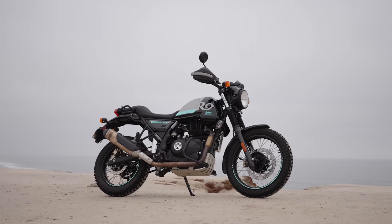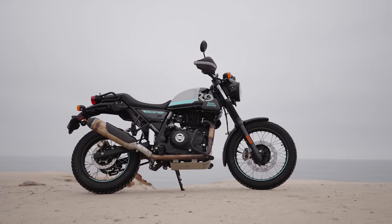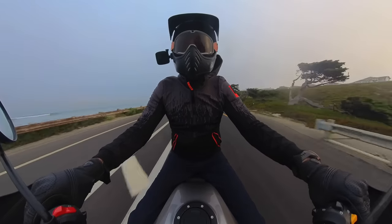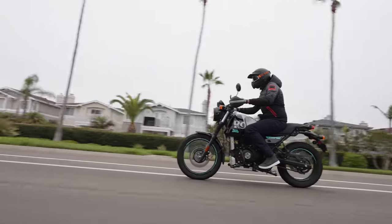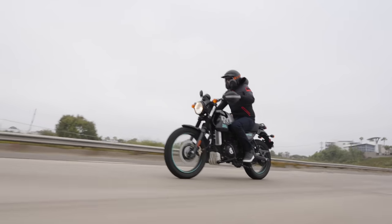Not only is the Scram 411 a good fit for new riders, it's also an affordable option for someone looking to have a little bit of fun during the week and kick up some dust on the weekend. That's the exact use case we had on the Scram 411. We began our adventure by cruising Southern California's Pacific Coast Highway, and on that road the Scram 411 really shines.